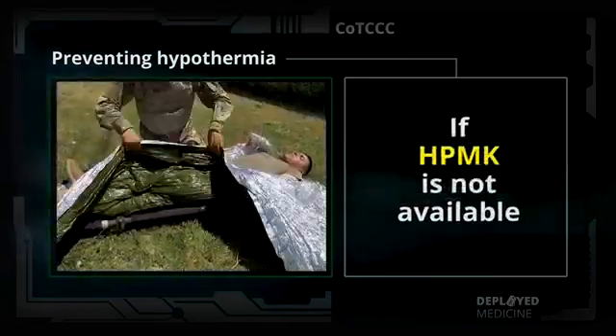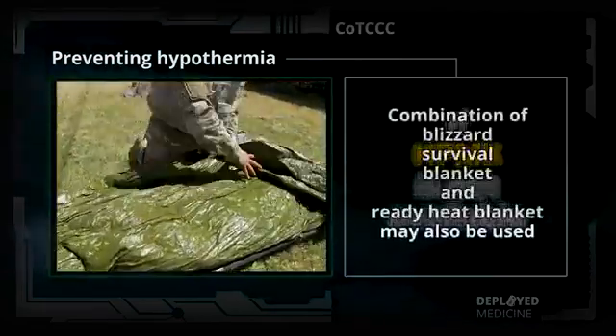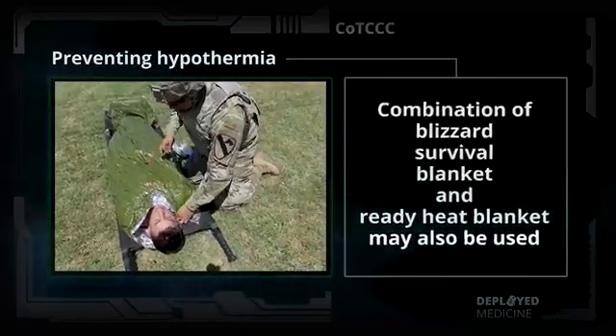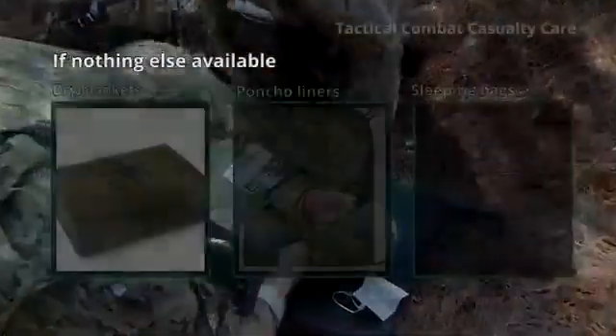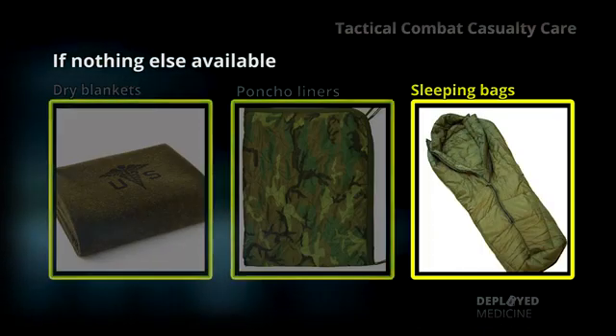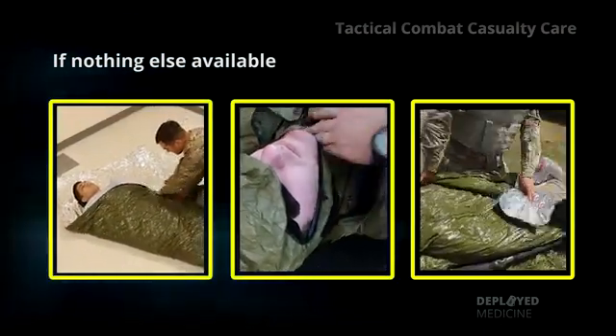If an HPMK is not available, the combination of the Blizzard Survival Blanket and the Ready Heat Blanket may also be used. If nothing else is available, use dry blankets, poncho liners, sleeping bags, or anything that will retain heat and keep the casualty dry.